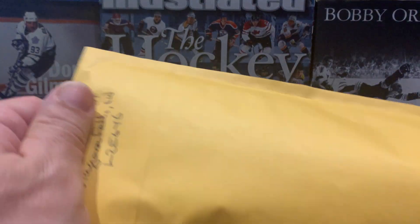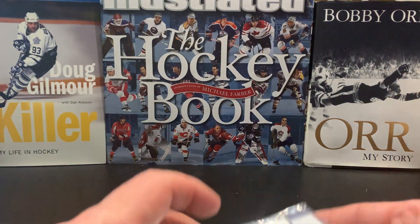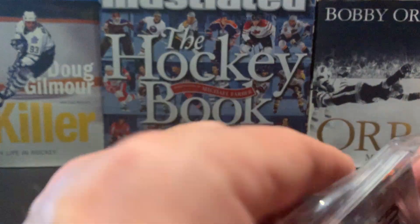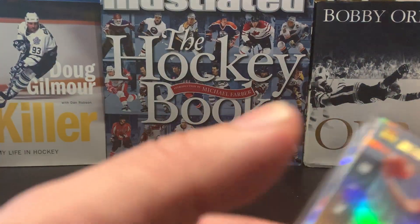It was a random team rip. I don't remember exactly the cost of it. But the good news from what I do remember is that I did get the Pelicans.